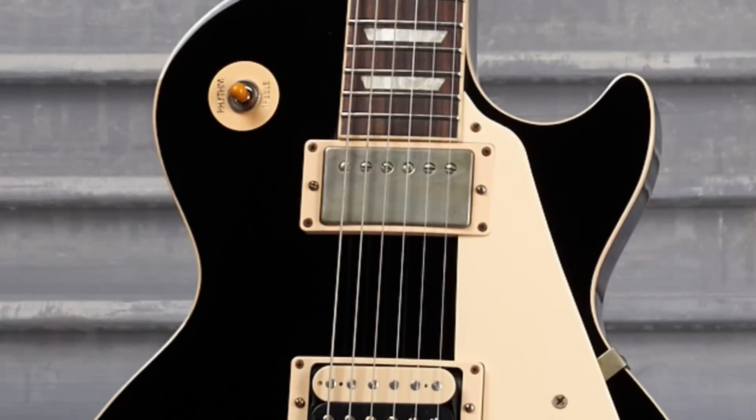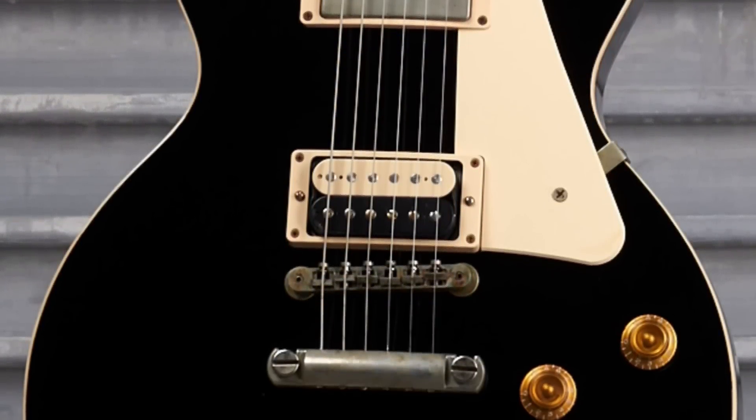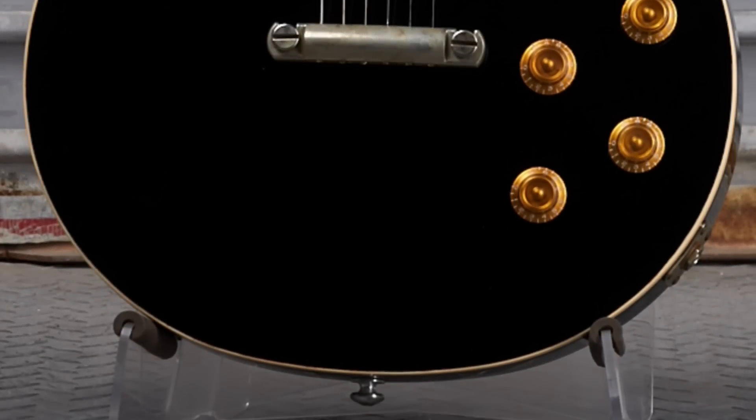If Gibson wanted to do a really cool series on Instagram or YouTube, they should have the mod collection guys do a video log telling about the inspiration behind each of these, or why they chose to do it — maybe not every single one, but some of the crazier ones.